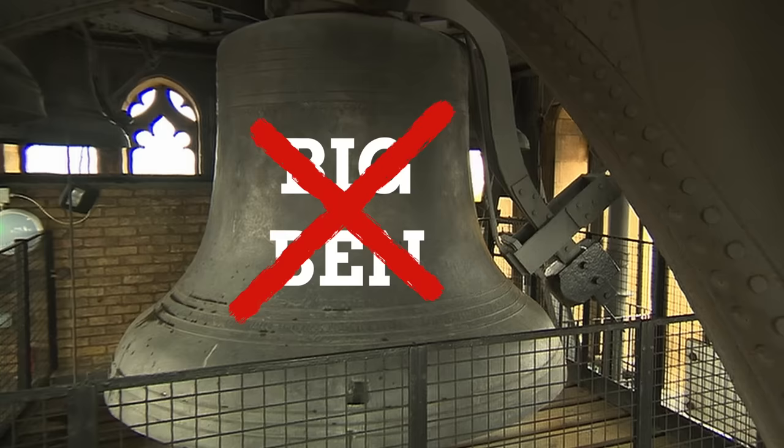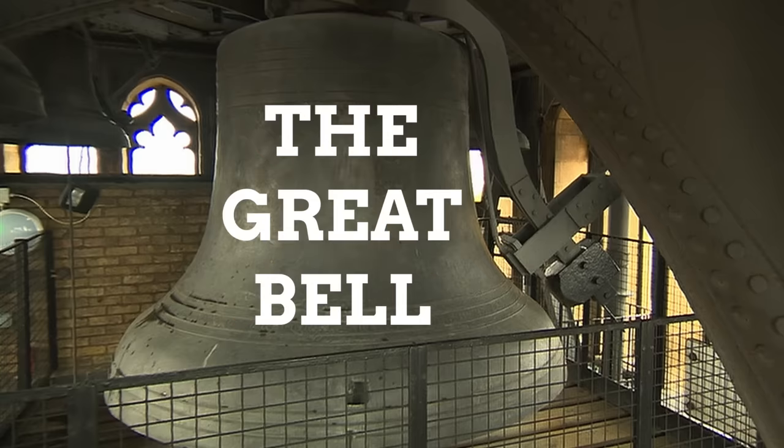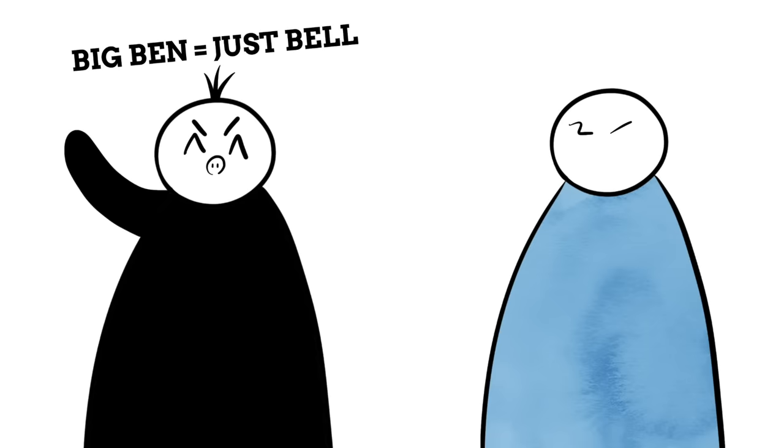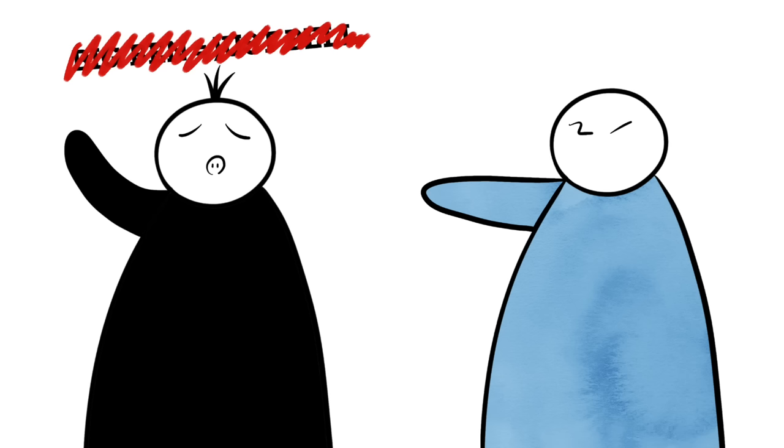The largest bell is officially called the Great Bell, due to the fact that it's the greatest in size bell of them all. There are actually five bells in the tower: the biggest one, the Great Bell — also known as Big Ben — and four smaller bells known as the Quarter Bells. What this means is that when that smug friend tells you the tower isn't called Big Ben, just the bell is, you can tell them no, the bell isn't even called Big Ben either. Or you could just tell them to shut up and stop being so pedantic — that works too.